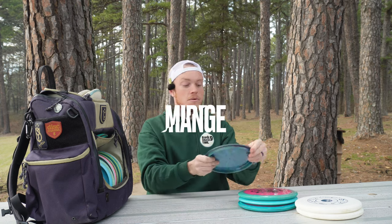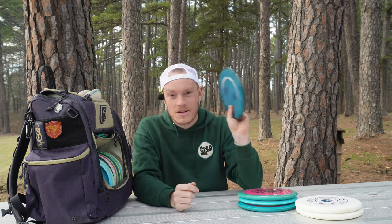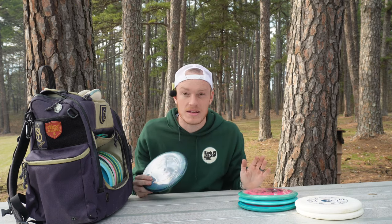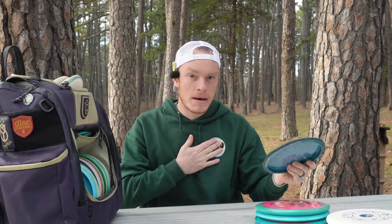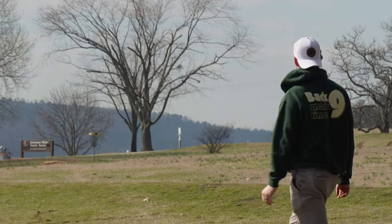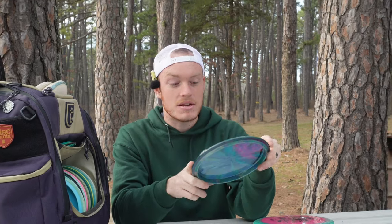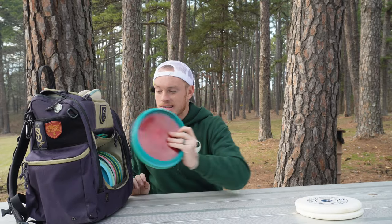The most overstable mid I have in the bag is my Pyro. This dude is board flat, very overstable, but not too overstable where you can't throw it. Unlike the Deflector — which is crazy overstable and perfect for 40 mile an hour winds but basically useless otherwise — the Pyro you can throw in the wind or when it's calm. It's just a perfect overstable mid. I'll even forehand approach with it. If I need something that goes just a little farther than my A2, I'm forehanding the Pyro. I just recently started forehanding midranges and this is the only overstable mid I'm very comfortable throwing forehand.